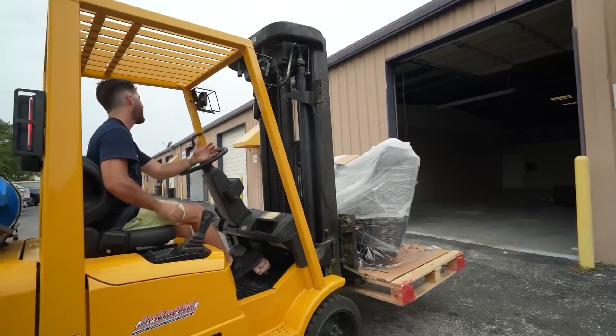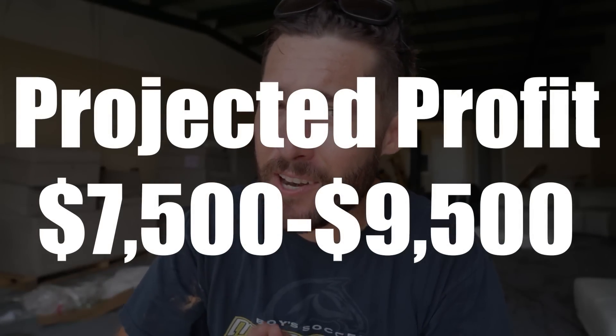I recently spent over $8,000 on return pallets from Costco. Once we received everything from the semi truck, we brought it into the warehouse, unboxed everything, and had a projected value of what we think we might profit from. But today we're getting down to business — we're getting photos, getting everything posted, and then we're gonna start making some sales to really find out how much money we're gonna make. Let's get to it.